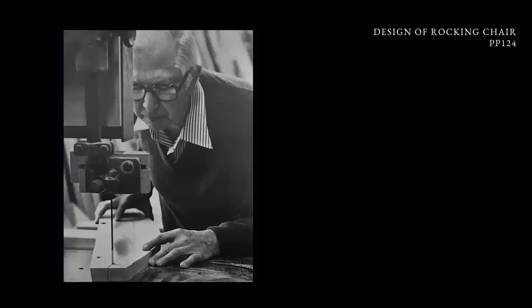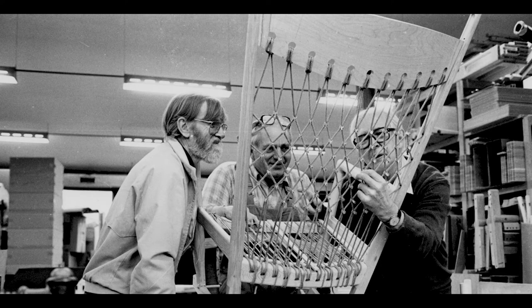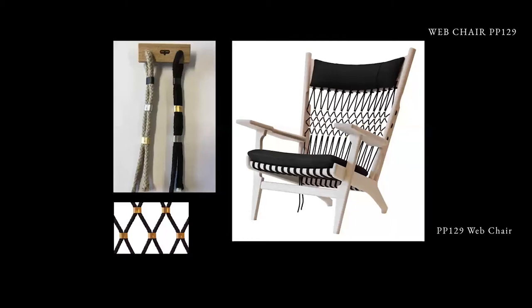In the middle of the 80s, Wegner thought PP Möbler needs to have a rocking chair, and this is him actually making his prototype. He also made, in 1968, the web chair.